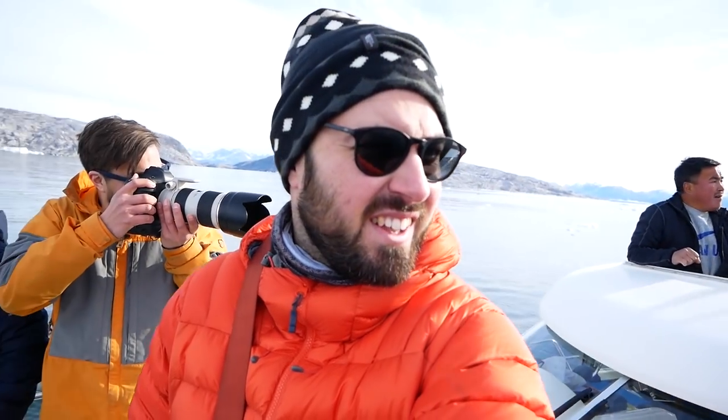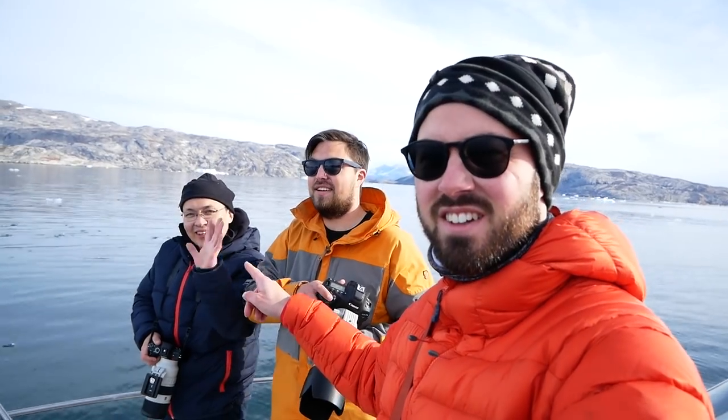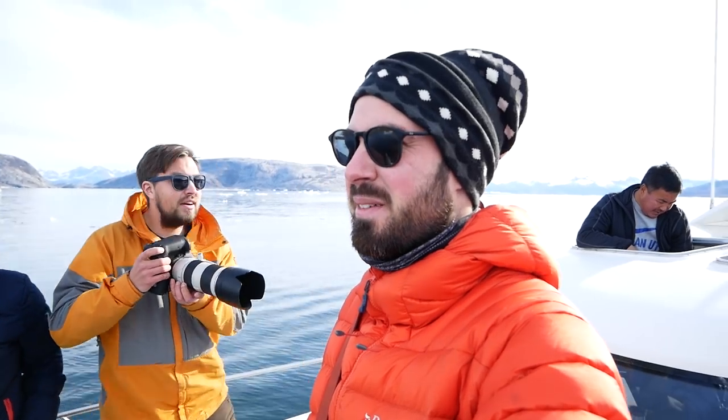We're trying to find whales and take photos of whales, with quite a good success rate so far. This is Carlo — Carlo is a photographer — and this is Unalak, and he is a filmmaker. We're chasing whales and icebergs at the minute, and I'd say it's going quite well.